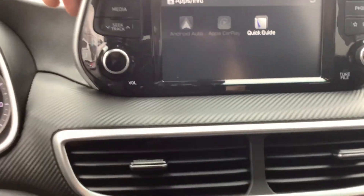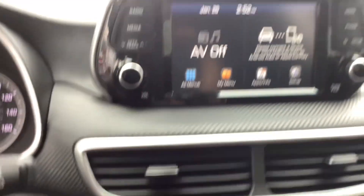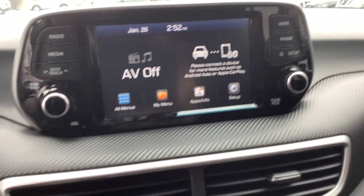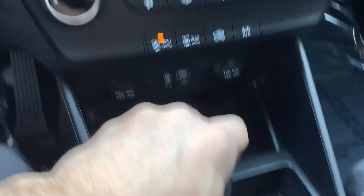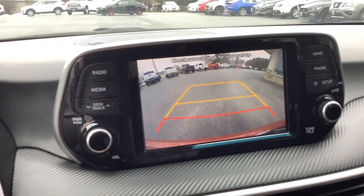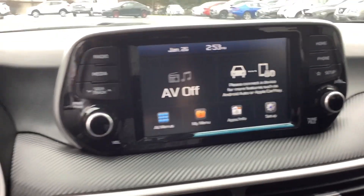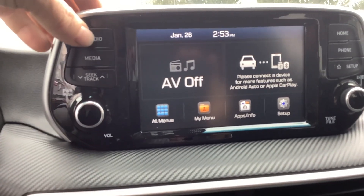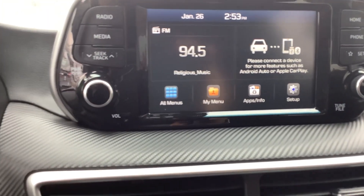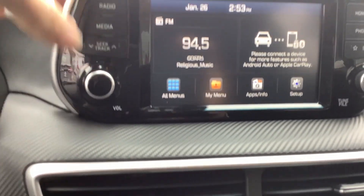Let's move over to the radio — the infotainment center, whatever you want to call it. Going to the home screen first, this is your standard screen. The car is automatic; put it in reverse and the screen becomes the backup camera, until you put it back in park or drive. If you want to go to the radio, you simply hit the button or just touch the screen to turn it on.